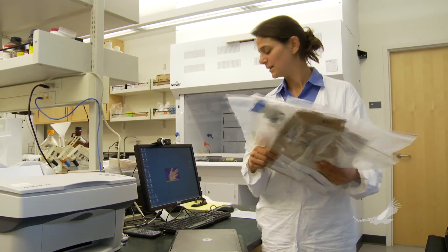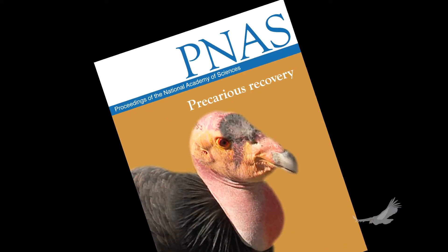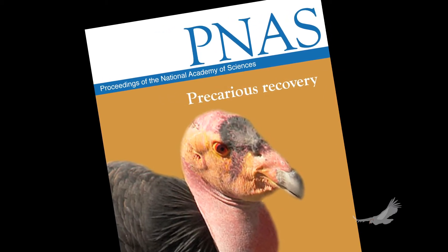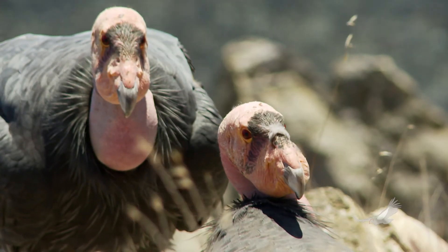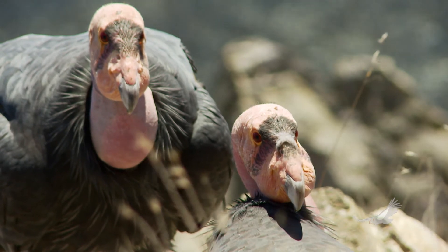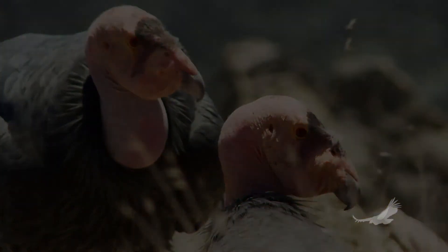In the spring of 2012, Finkelstein's work made international headlines when published in the Proceedings of the National Academy of Sciences. Her five-year study found that lead from ammunition was very nearly entirely to blame for the condor's frequent health problems. The study concluded that the species could never be conservation-program-independent as long as spent lead ammunition was found in their habitat.